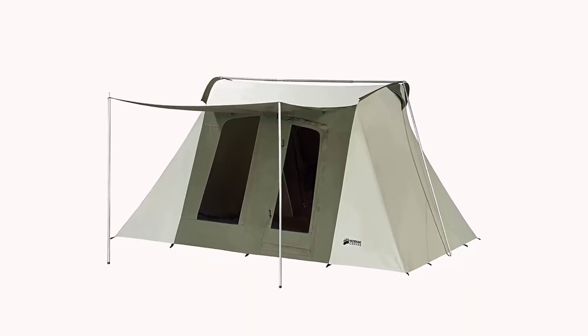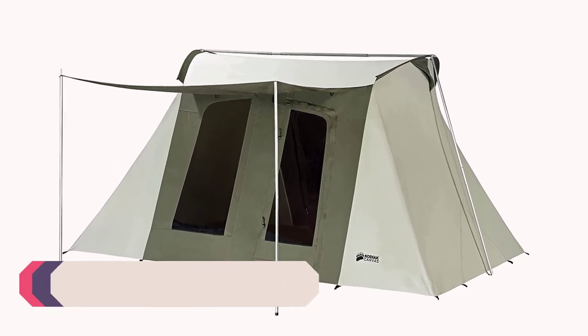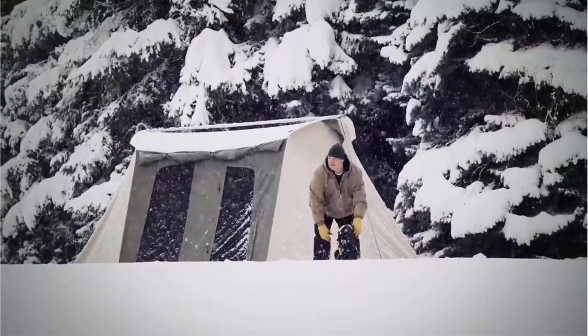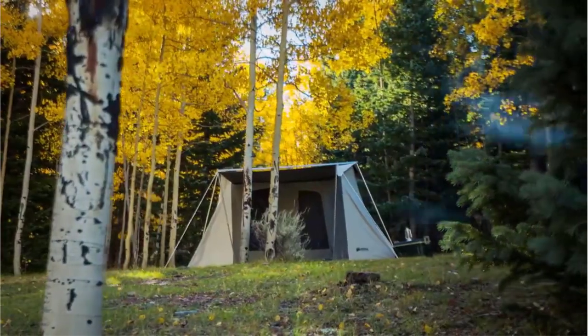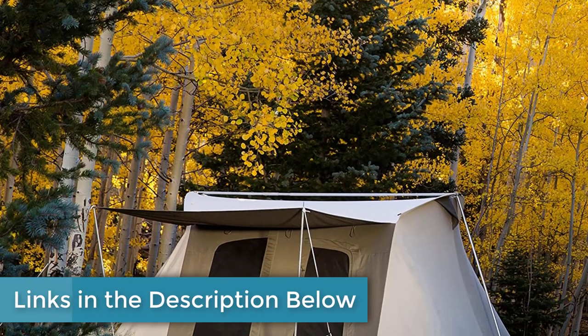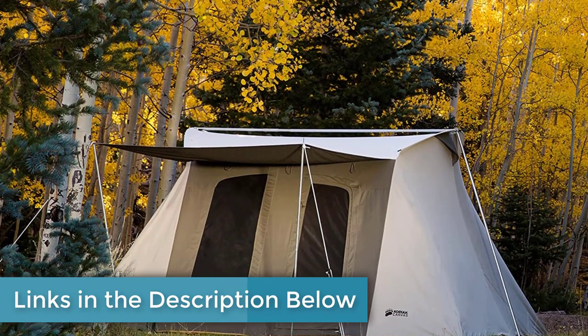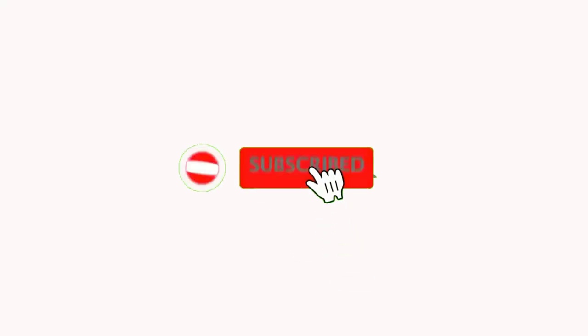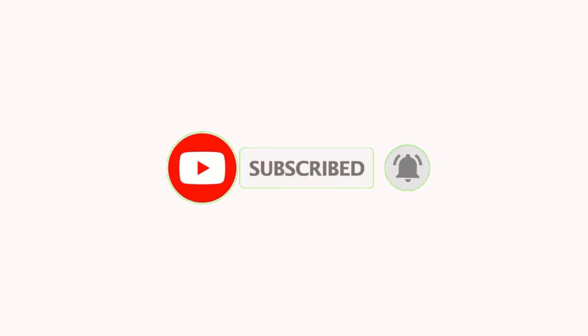Hello guys, welcome to our channel. Today we're going to present you with a list of the top 5 best glamping tents available on the market. After doing a lot of research, we found these products to be most beneficial for individuals like yourself. If you're interested in knowing more about price and other details, be sure to check out the video description. If you are new to my channel, please subscribe and hit the bell icon for daily video notifications. So without any further delay, let's jump into the video.